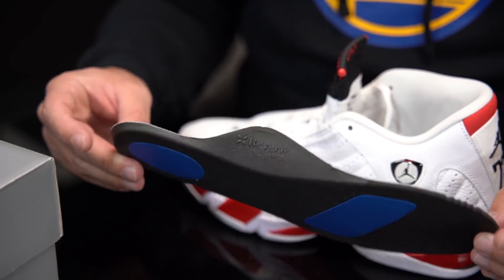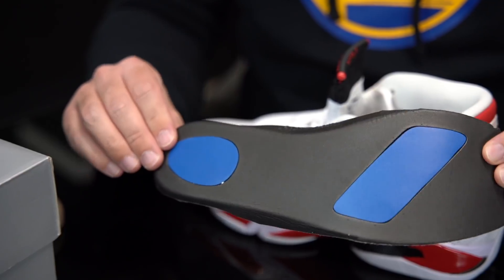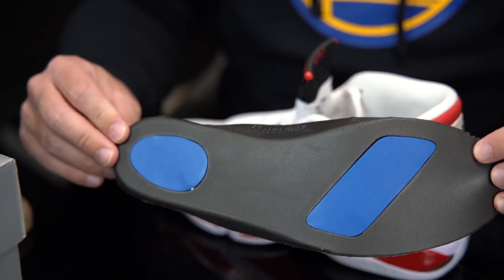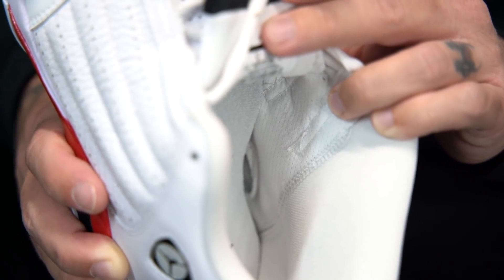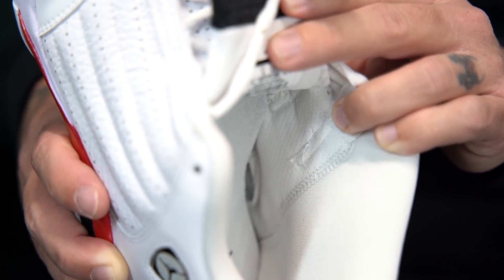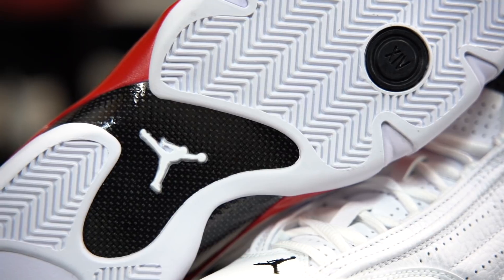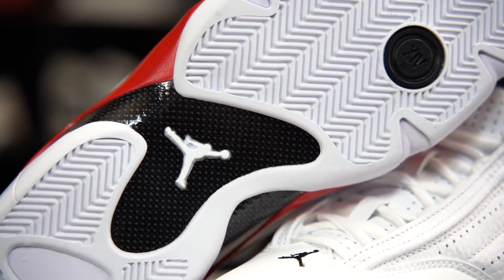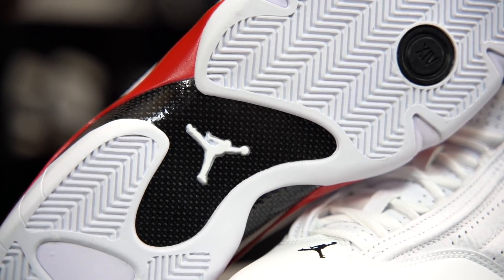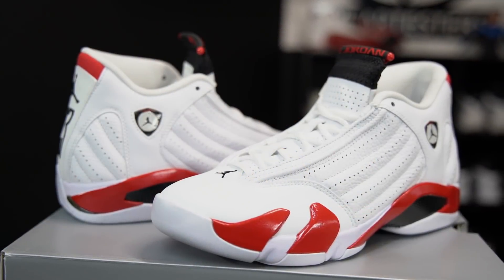We also have the insole that came with the originals. The EVA additional pads are a lot thinner, but it's pretty close — a nice nod they were able to include. Another feature on this retro is that they uncovered the vent on the inside, which has been missing on previous retro renditions. While it doesn't offer a ton of airflow, at least it's not covered up like it usually is. Also unique to this colorway: the shank plate is made out of carbon fiber, whereas the rest of the 14 retros are made out of TPU.